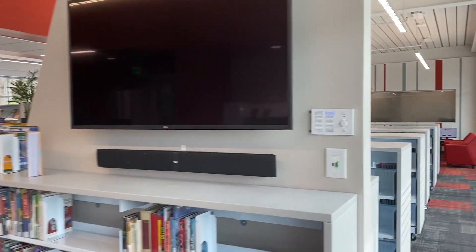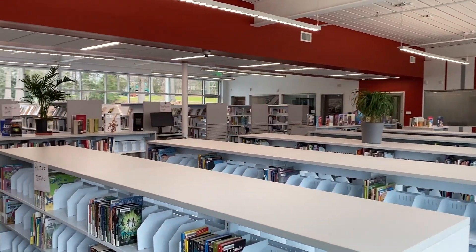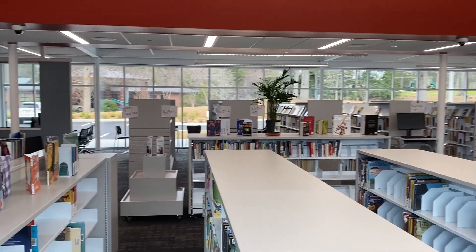As you walk through the brand new Haightville Library, you are surrounded by wall-to-wall windows that illuminate the stacks.